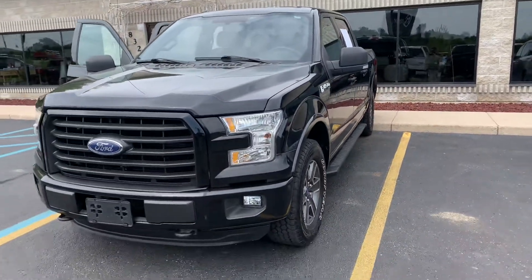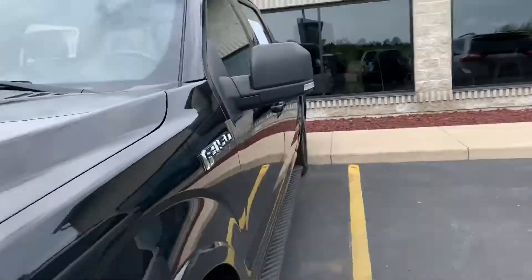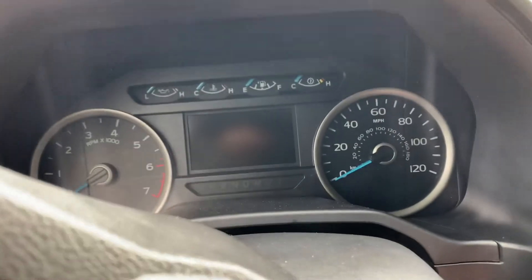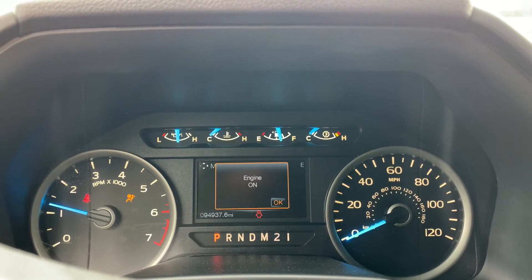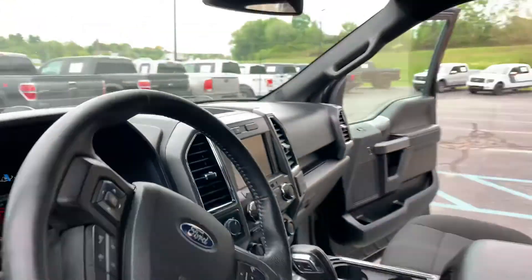616-536-2405, komodomotors.com. This isn't going to last long. Let's fire this up for you. 5-liter V8 with the locking diff, 94,000 miles, almost a full tank of gas. komodomotors.com, 616-536-2405.